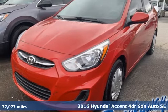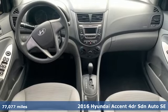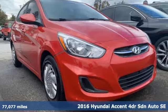Here's a 2016 Hyundai Accent. Challenging convention to find a better way — it's the Hyundai way. Plus, it offers an exciting list of features.